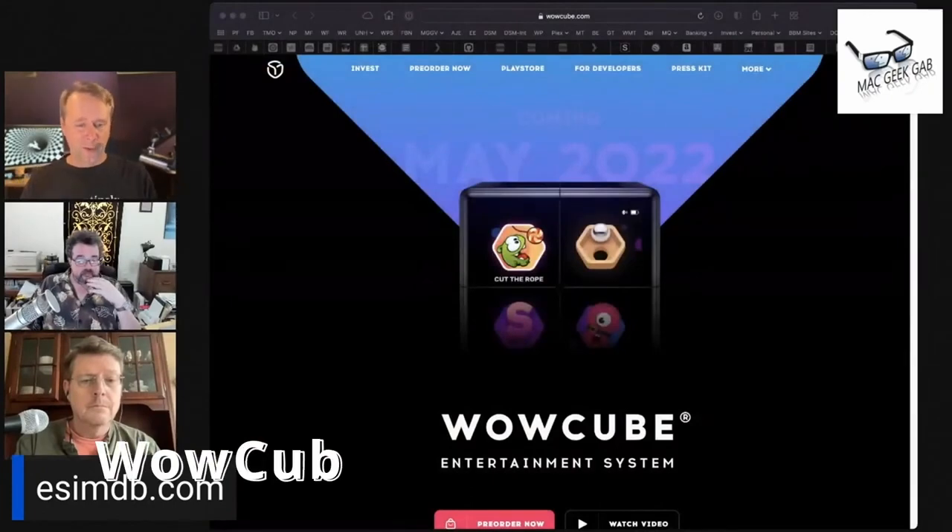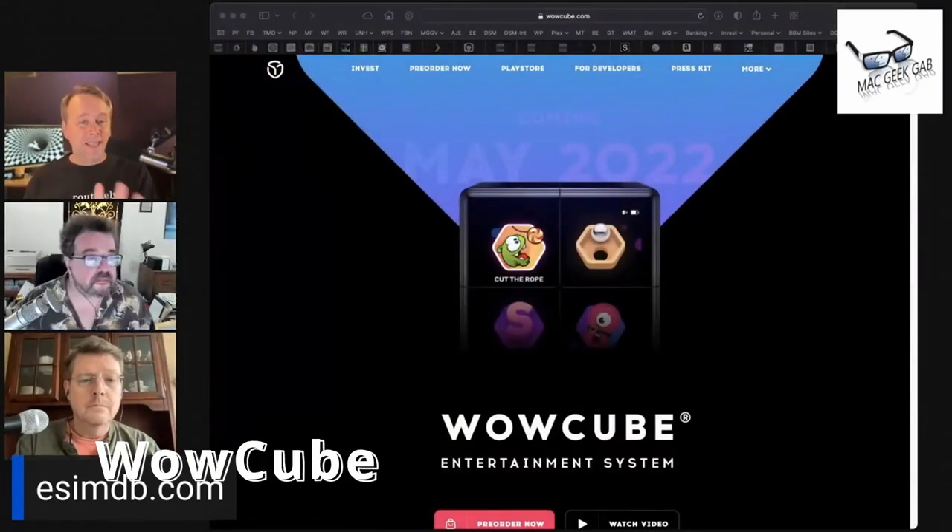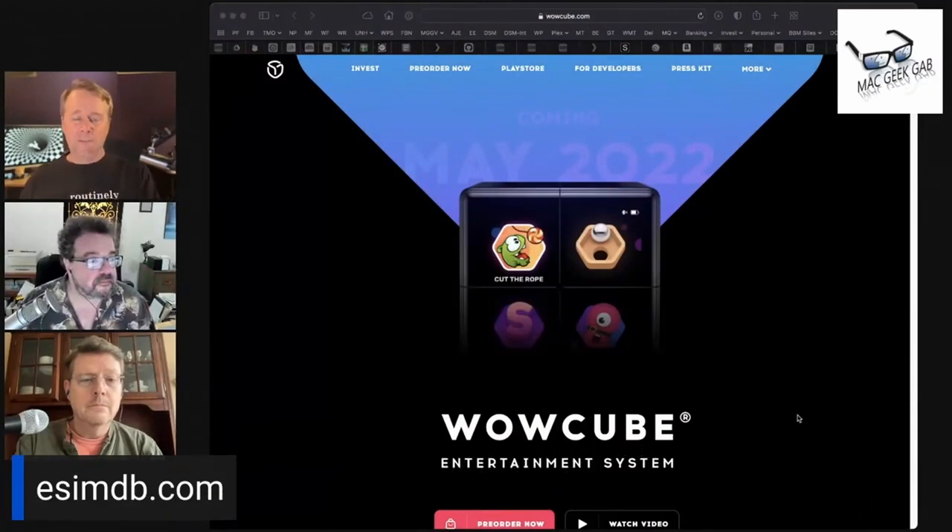I went to a virtual event called Tech Fluence and learned about this device called the Wow Cube. This is how it came to be — one of the engineers, his son said to him...